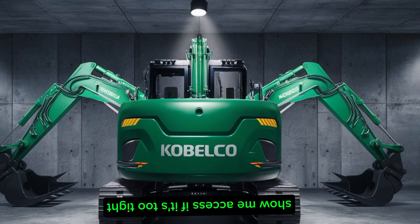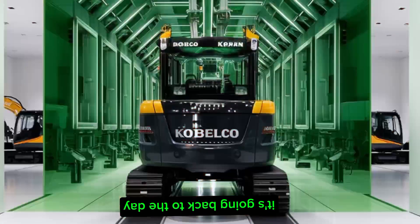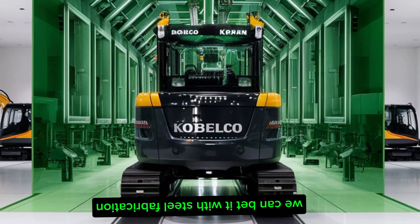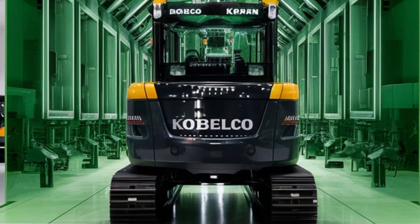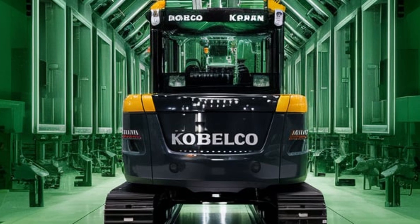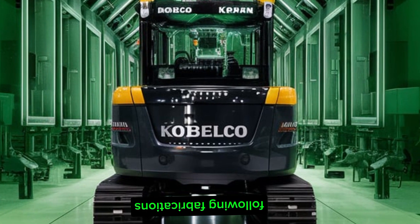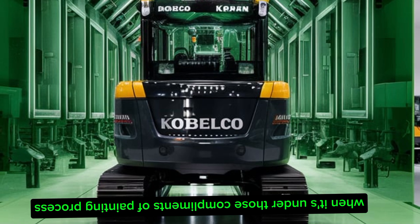The production process at Itsukaichi is a harmonious blend of advanced technology and skilled craftsmanship. It commences with steel fabrication, where raw materials are meticulously welded and machined to form the excavator's frame. This foundational step ensures the structural integrity of each machine.